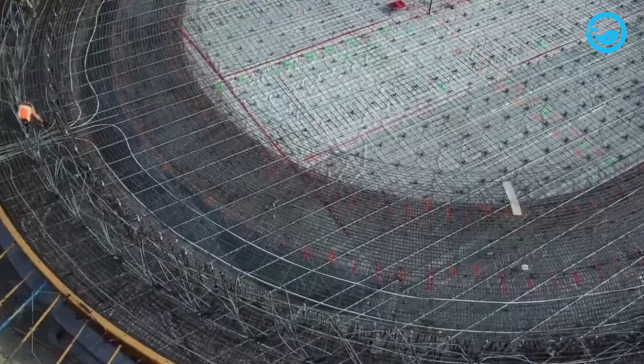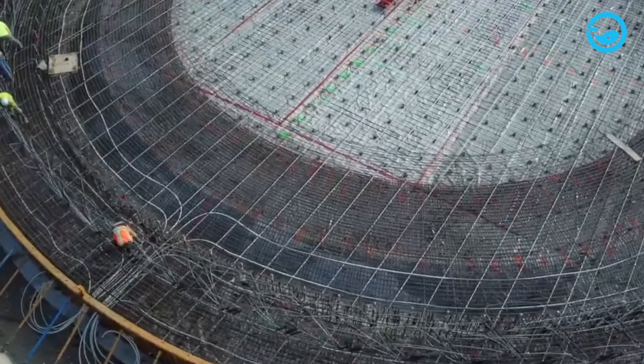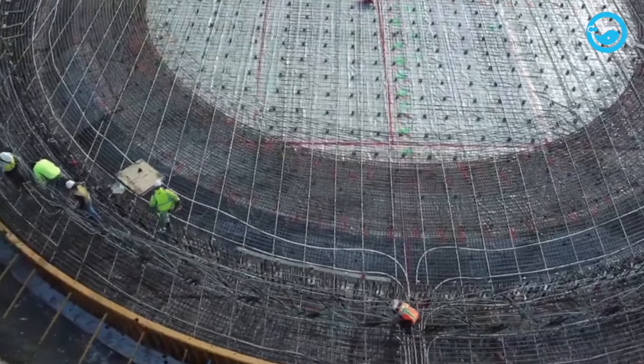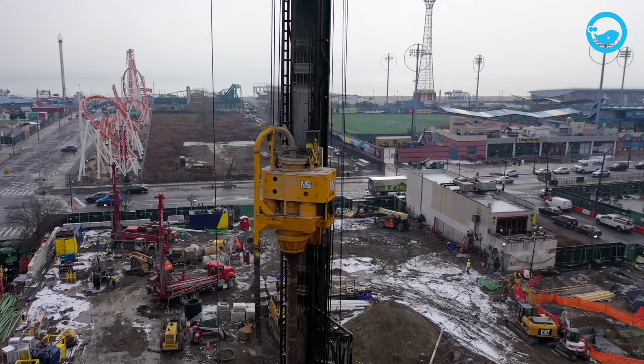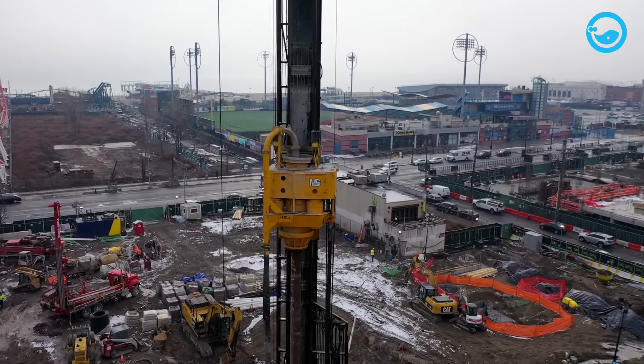The first step in constructing LNG storage tanks involves workers installing around 548 pile foundations into the ground for each tank. These piles are driven into the ground to a depth of 30 meters. Besides serving as the building's foundation, these piles also act as earthquake supports.